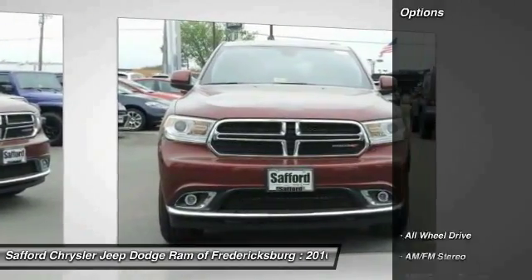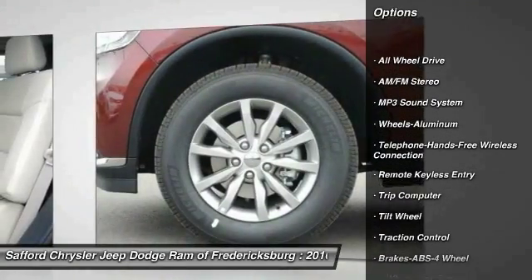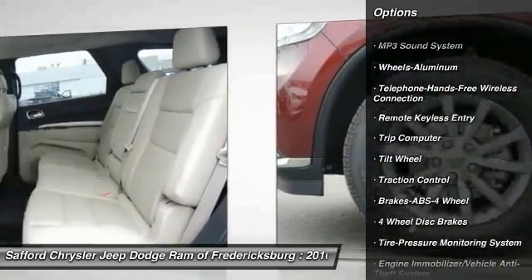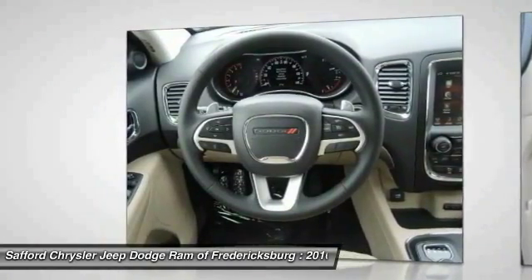Here are some of this vehicle's great options: all-wheel drive, traction control, anti-lock braking system, Bluetooth wireless data link for hands-free phone, air conditioning, front power steering, cruise control.